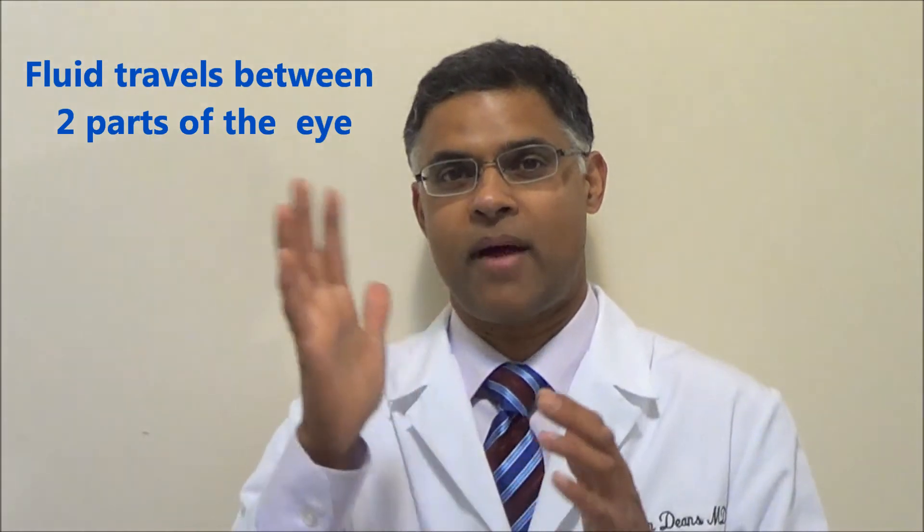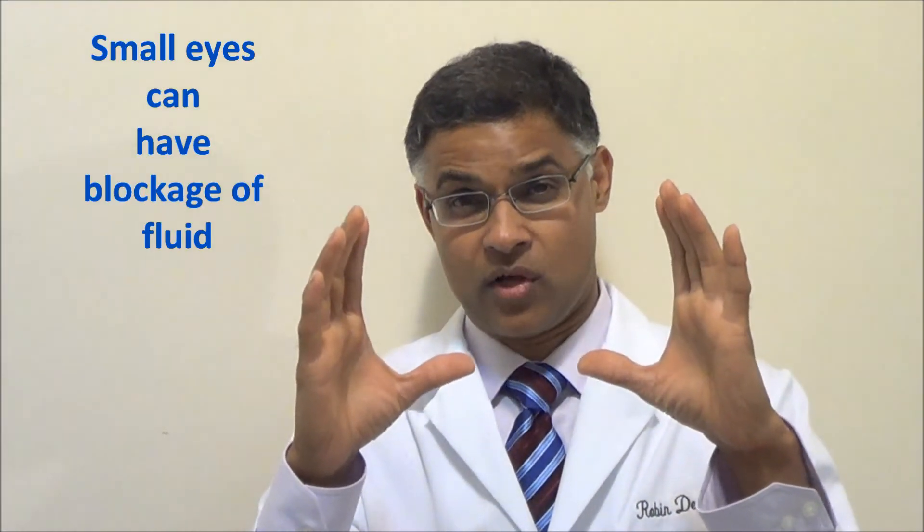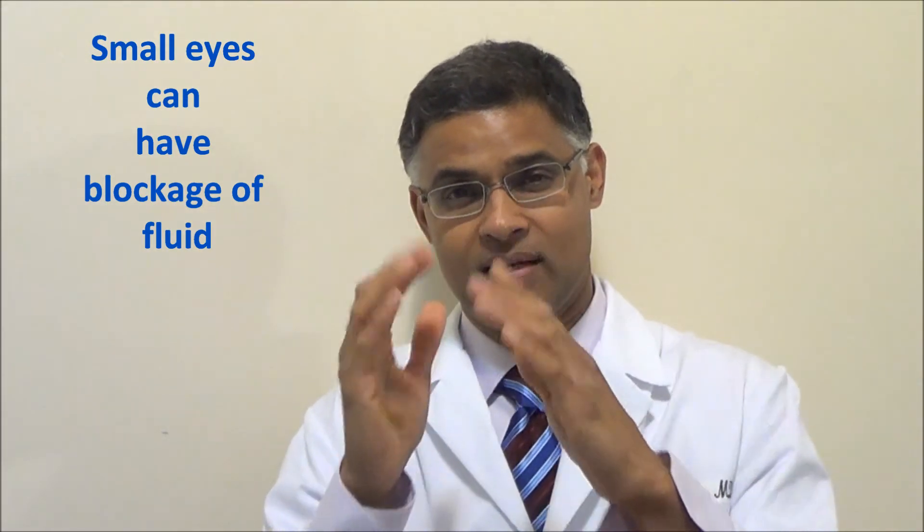I like to think of the eye as having two rooms — a room at the back and a room at the front. Fluid travels between these two areas through what I call a trapdoor. When your eye is large, this trapdoor can move quite easily, but in a smaller eye there's not a lot of space, so the trapdoor never completely opens. As you get older, the lens of your eye changes and there's less and less space. What we worry about is if the trapdoor actually shuts and blocks the fluid traveling back and forth.